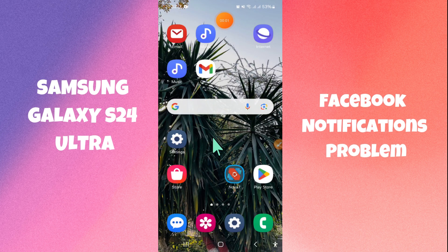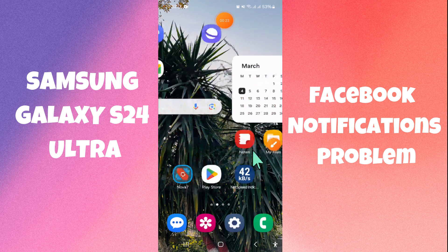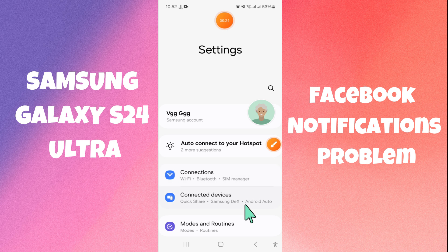Hello everyone. In today's video, I'll show you how to fix the Facebook notifications not working problem on your Samsung Galaxy S24 Ultra. Make sure to hit the subscribe button and ring the notification bell. Watch the complete video to learn how you can do it.